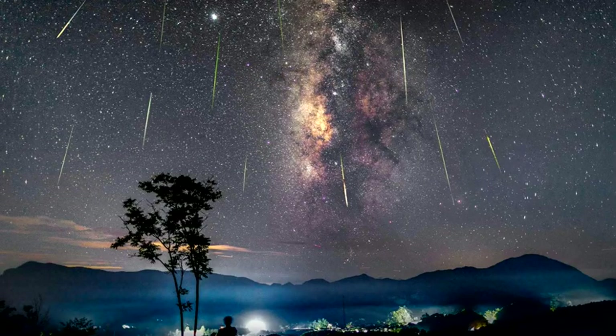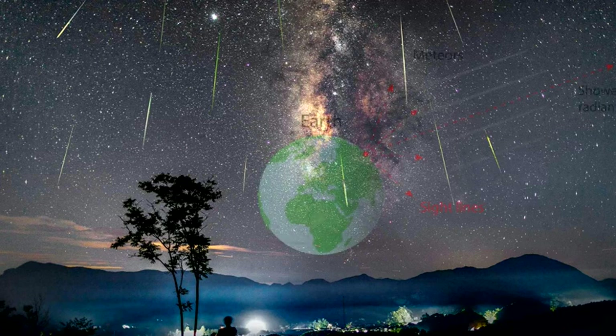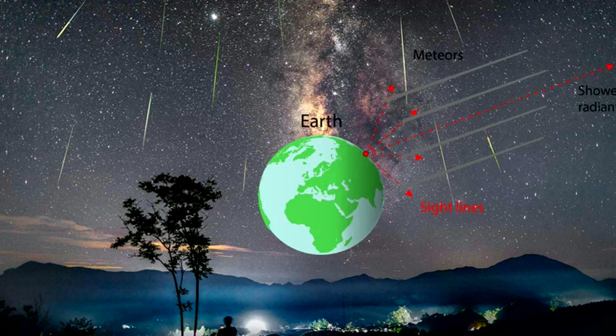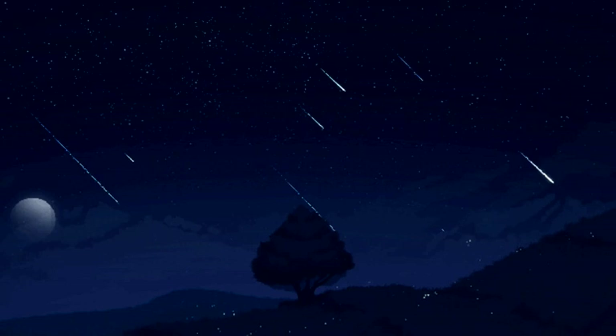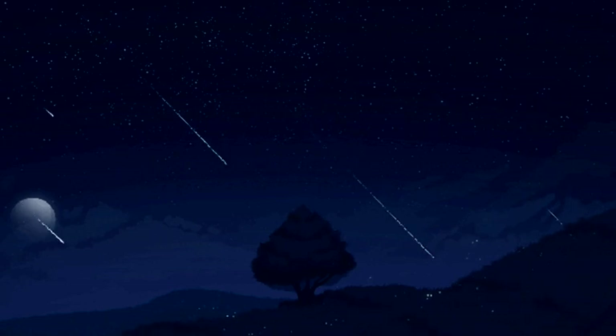Meteor showers occur when the Earth passes through the trail of dust that's usually left behind by a comet as it orbits the Sun. As the Earth moves along in its orbit, it intersects the comet's orbit and passes through the dusty debris. As a result, we see more shooting stars for the amount of time it takes to pass through the debris.